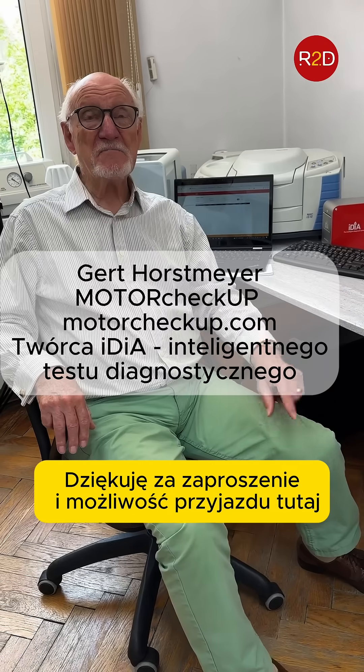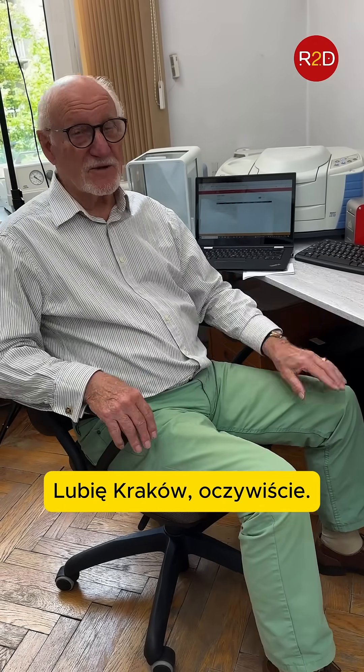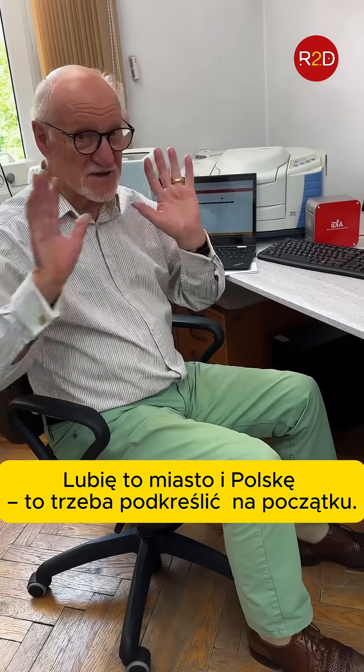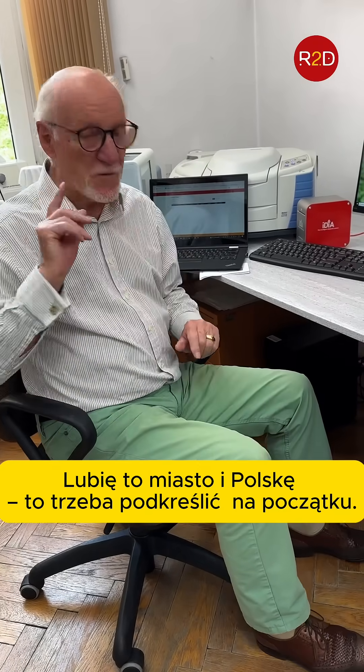Thank you for inviting me and coming here. I like to be in Krakow, and we like the city and we like Poland. This is very necessary to mention first.